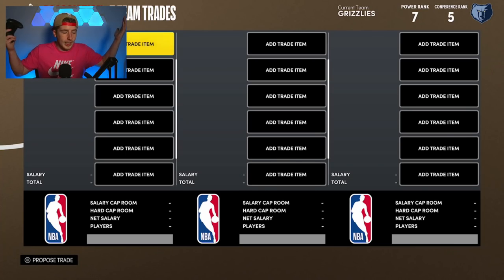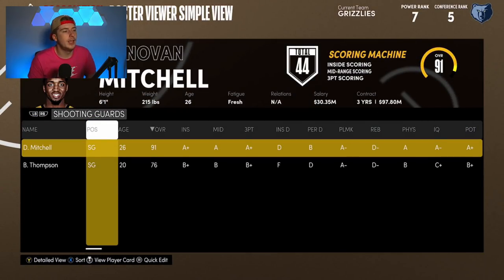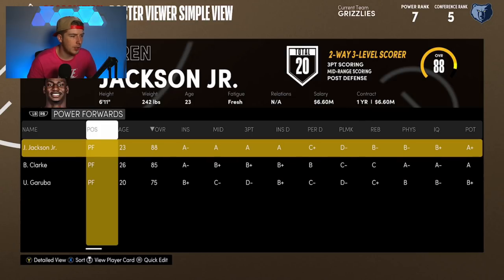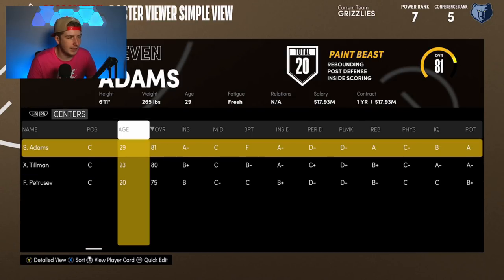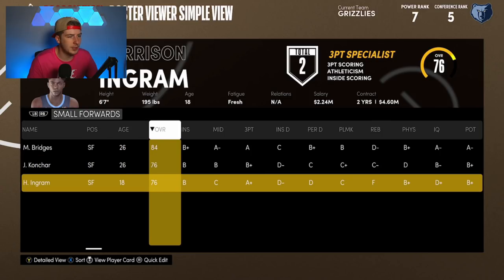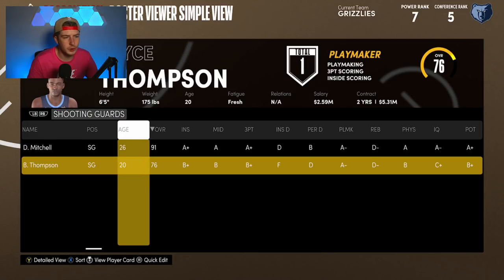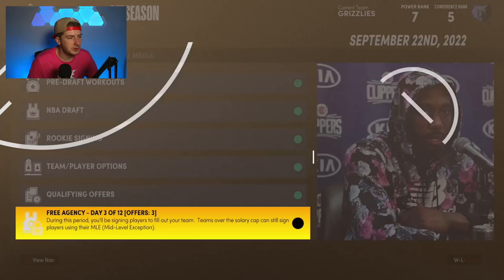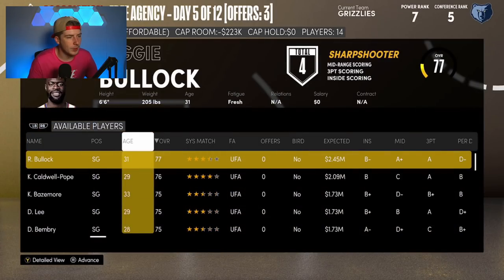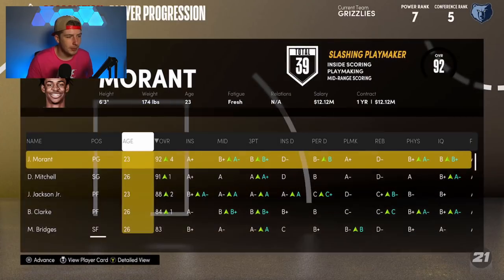The new Memphis roster: John Morant and Donovan Mitchell in the backcourt, Michael Bridges, Jaren Jackson, Brandon Clark, and Steven Adams. DJ Stewart and Bryce Thompson came back from Utah. John Konchar and Harrison Ingram also on the roster. We sign Tyus Jones back as well to round out the guard rotation. This roster looks pretty clean — a John Morant and Donovan Mitchell backcourt is just insane.